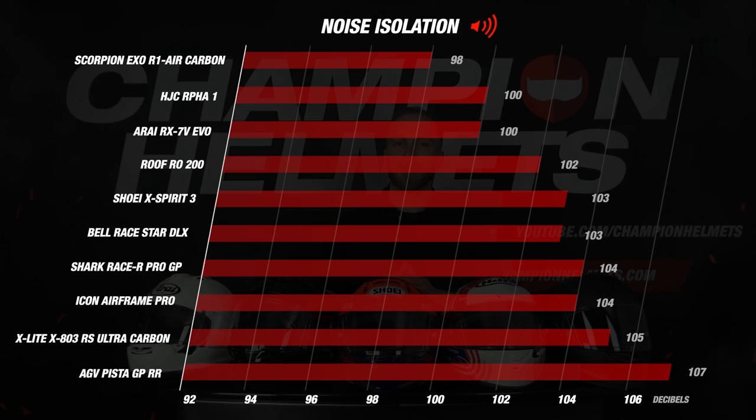Another very striking helmet was the AGV Pista GP-RR. The Pista came in with a value of 107 decibels, which is extremely noisy — this explains why the helmet is included with earplugs. In fact, this was the only helmet which, according to our test rider, simply could not be worn without earplugs.